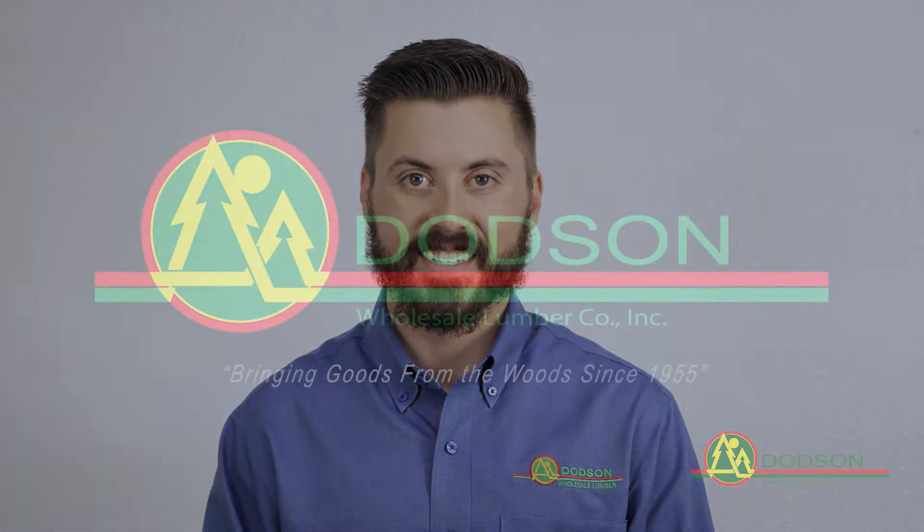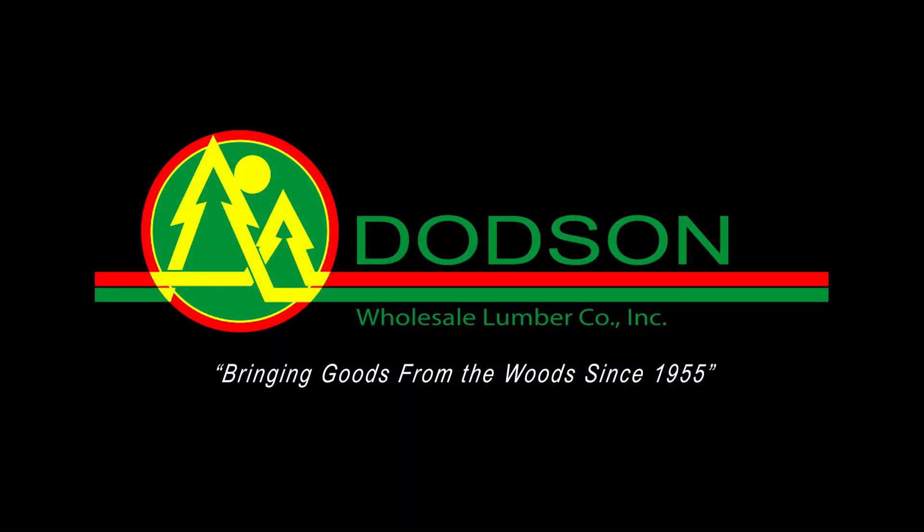Thank you for watching. We appreciate the opportunity to earn your business. Datsun Wholesale Lumber, bringing goods from the woods since 1955.